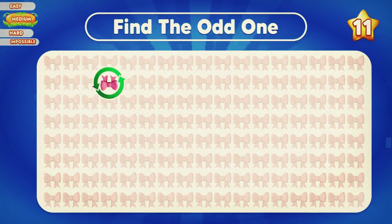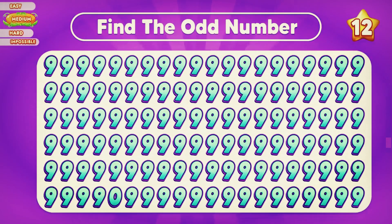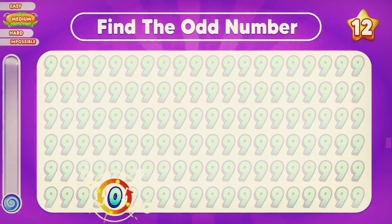The ribbon in the second row is odd. Can you identify the odd number? The odd number is zero in the final row.